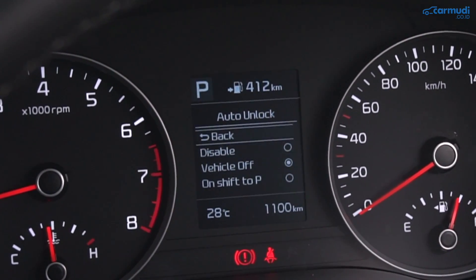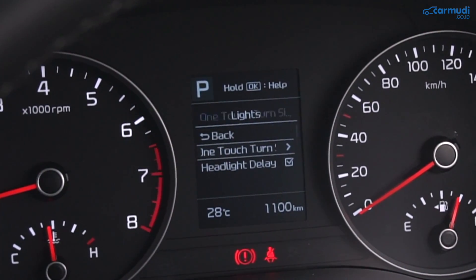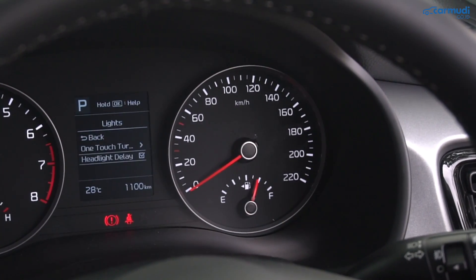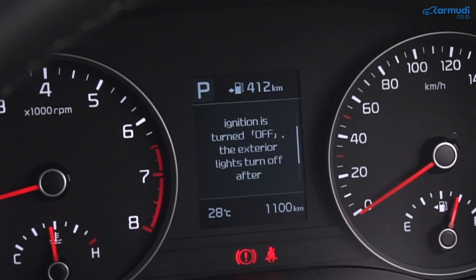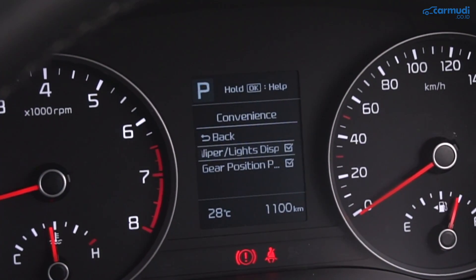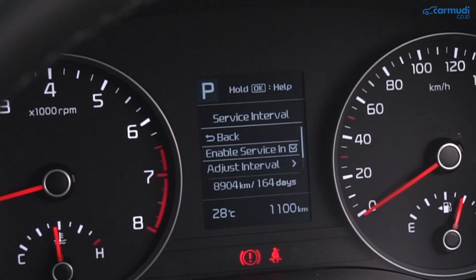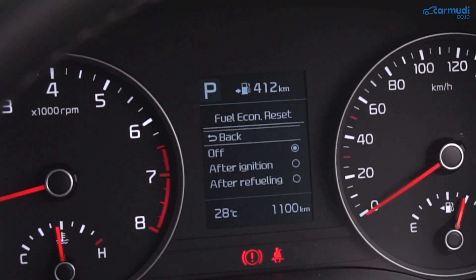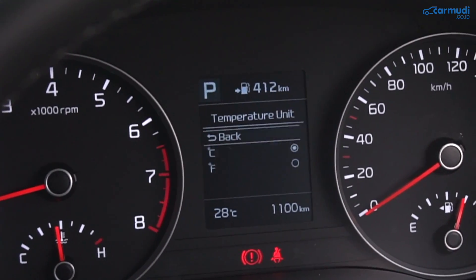Dari settings MID bisa ganti-ganti auto lock, kapan mobil kunci otomatis, atau kapan auto unlock. Ada settings untuk fitur one touch turn signal: mau 3x, 5x, atau 7x, atau dimatikan. Ada headlight delay yang kalau dinyalakan membuat lampu depan tetap menyala beberapa detik setelah mesin dimatikan. Ada fitur untuk memunculkan display saat mengubah tuas wiper dan lampu, dan ada pengingat service yang bisa diatur sendiri mau nyala setelah berapa kilo atau berapa bulan. Juga bisa atur kapan konsumsi BBM reset otomatis, ganti-ganti satuan unit, ganti bahasa, dan lain-lain.